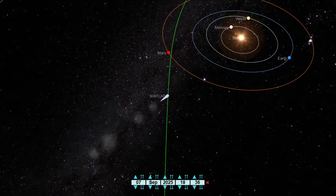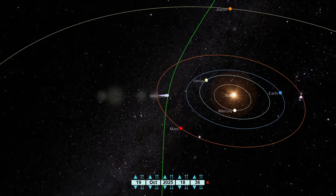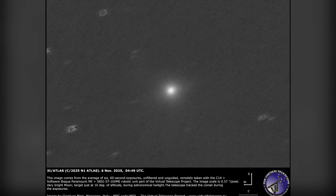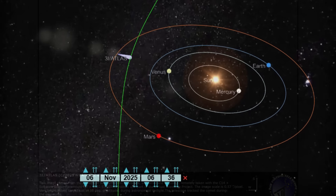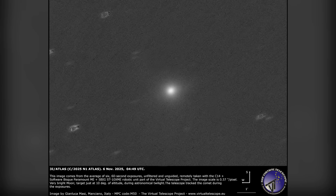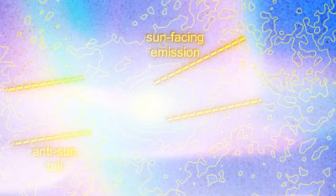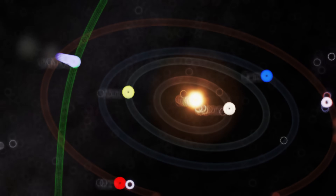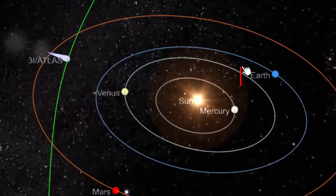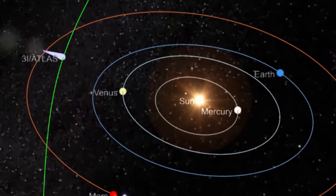When 3I Atlas slipped behind the Sun in late October, it vanished from the reach of ground-based telescopes for nearly two weeks. Only on November 6th did the Virtual Telescope Project manage to capture the first worthwhile post-perihelion images. The comet was low, just about 12 degrees above the horizon, and appeared through hazy atmospheric distortion. Yet even from that compromised perspective, the images hinted at the reappearance of a forming ion tail. Three days later, on November 9th, the comet climbed into a better viewing position, and the geometry shifted just enough to reveal a cleaner, brighter structure trailing behind the nucleus.